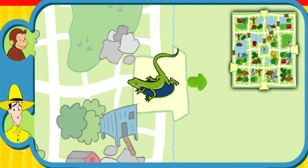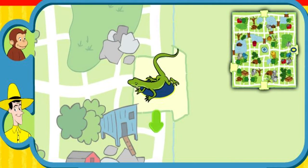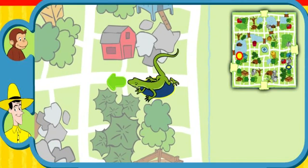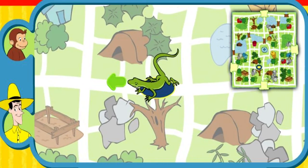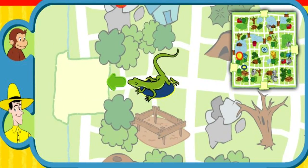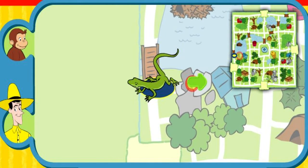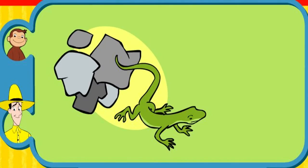Can you help this animal find her home? Here's where she is now. Here's her home. Yay! You found her home. The lizard warms herself sleeping on rocks. Thanks for helping. Click the green button to help another animal.